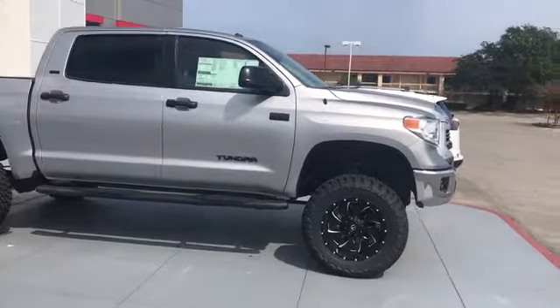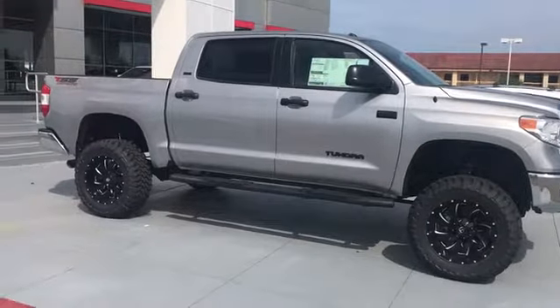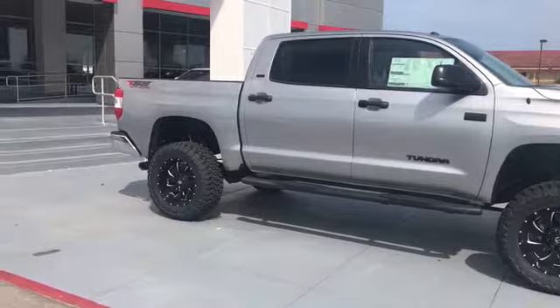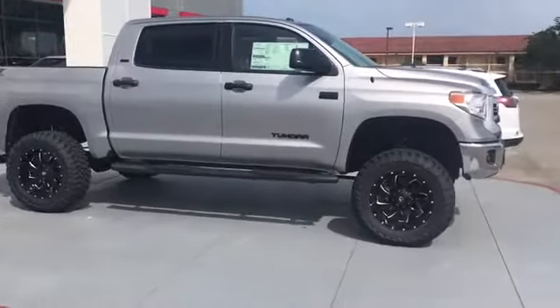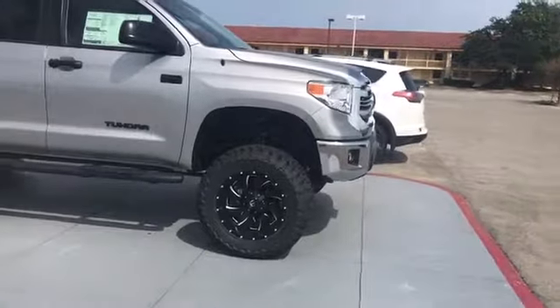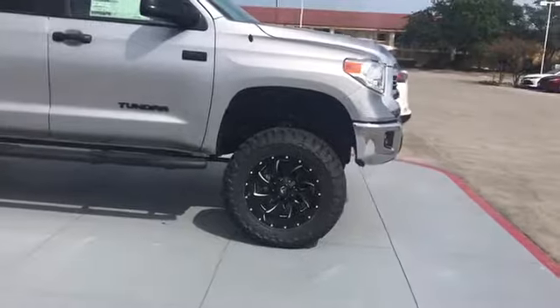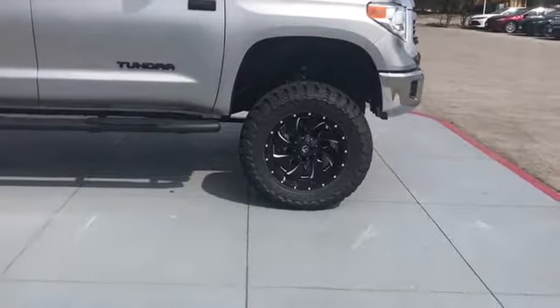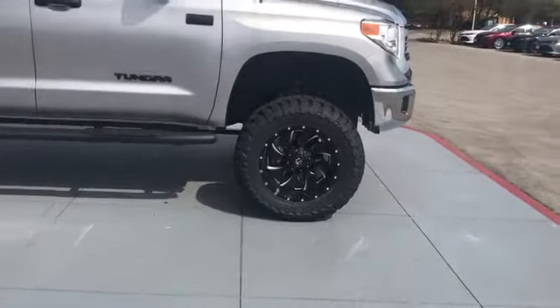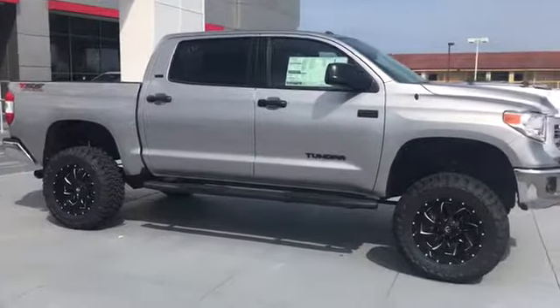Hey guys, this is Cameron Hallford over at Classic Toyota here in Tyler, Texas. Just wanted to show you this beautiful 2017 Toyota Tundra TSS off-road edition. This particular vehicle comes with a six-inch Pro Comp lift, 35-inch Toyo Open Country MTs, and also the super slick 20-inch Fuel wheels. Come on down and check it out here at Classic Toyota in Tyler and ask for Cameron Hallford. Thank you.